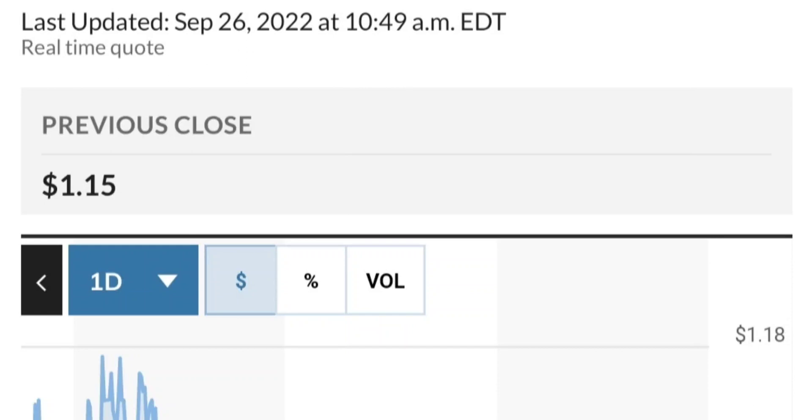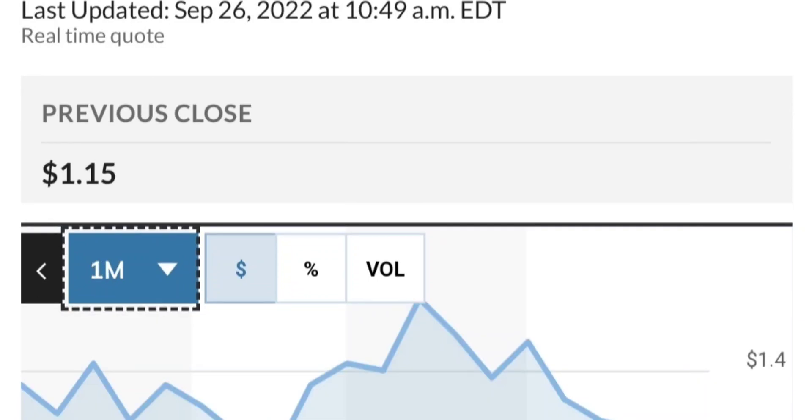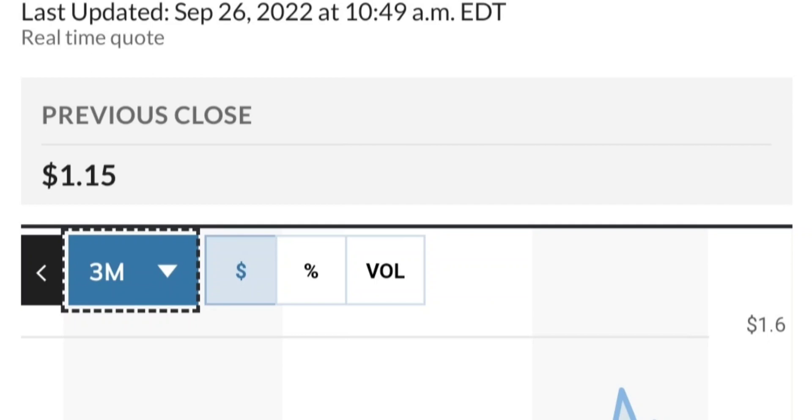If we check the past record, April 6th shows some institutions have been buying — not a lot but still something. About 1.9 million shares bought by International Core Equity Portfolios, and 6 million shares bought by another institution. So fundamentally it looks good.